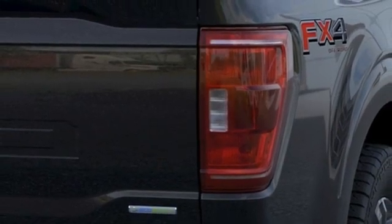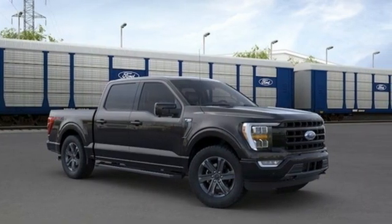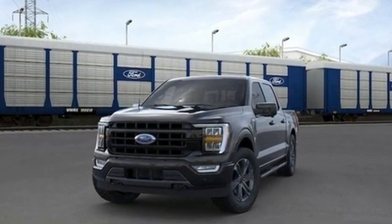Electronic shift on the fly, rear parking sensors, and automatic transmission. Ford is America's best-selling vehicle brand. Take it for a test drive today.